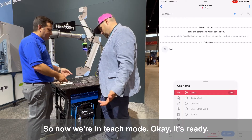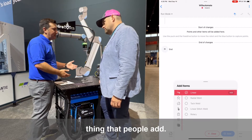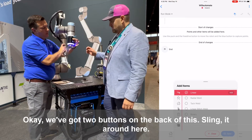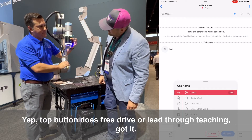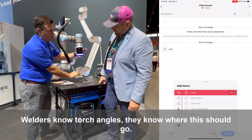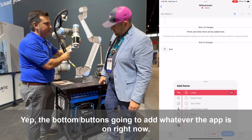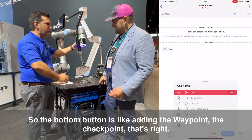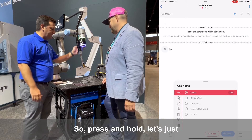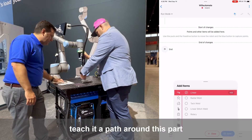So now we're in teach mode. It's ready to add some linear welds — that's by far, based on the data, the most common thing that people add. We've got two buttons on the back of this. Top button does free drive or lead-through teaching. There's no torch angles — it knows where this should go. The bottom button is going to add whatever the app is on right now, so the bottom button is like adding the waypoint, the checkpoint — connect the dots.